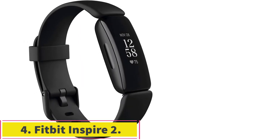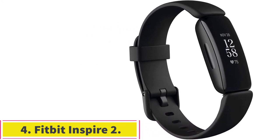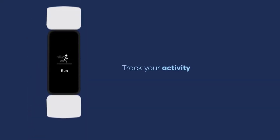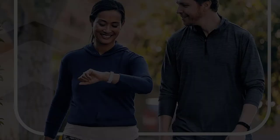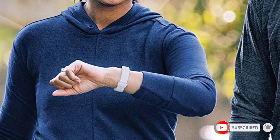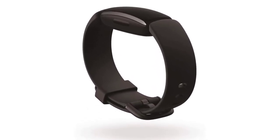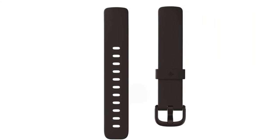At number 4: the Fitbit Inspire 2. If you are looking for a solid entry-level fitness tracker, you might be put off by the complexity of some wearables and think the better option is to get a simple step counter. But you can do a lot better than that — Fitbits aren't hard to master, and they offer so many more insights that it would be a travesty to get a pedometer instead. The Inspire 2 automatically detects and tracks many common workouts, tracks your sleep, and has a heart rate monitor.